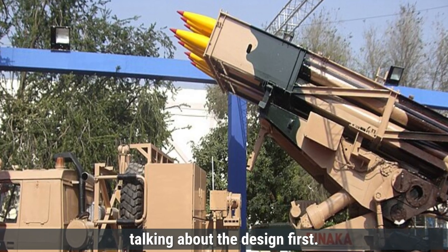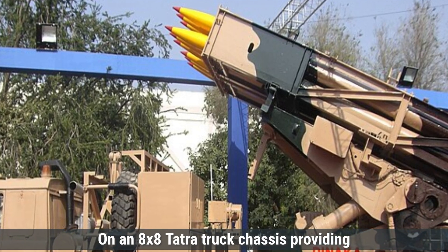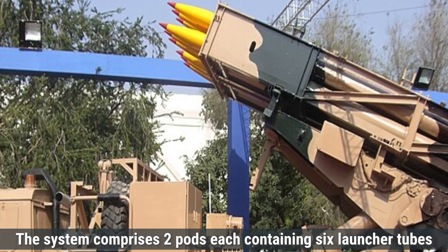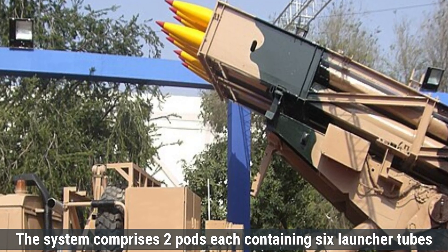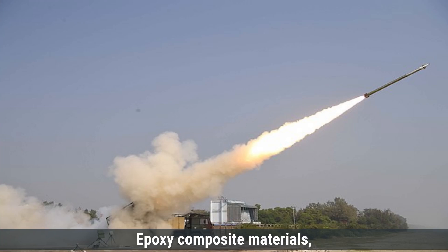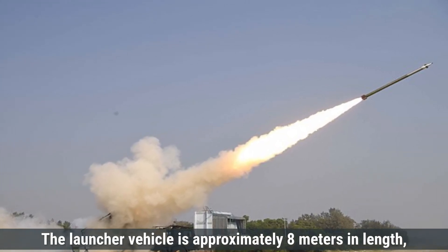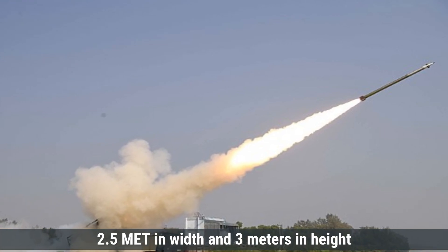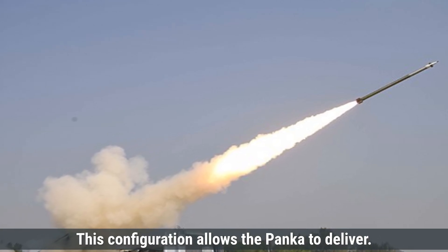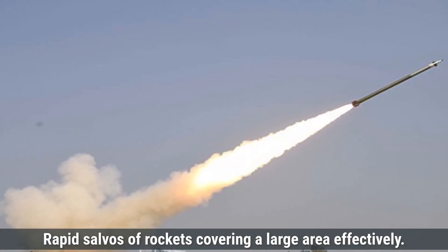Regarding design, the Pinaka features a robust design mounted on an 8x8 Tatra truck chassis, providing high mobility across various terrains. The system comprises two pods, each containing six launcher tubes, totaling 12 barrels. These tubes are made from E-glass epoxy composite materials, ensuring durability and reduced weight. The launcher vehicle is approximately 8 meters in length, 2.5 meters in width, and 3 meters in height, with a weight of around 22 tons. This configuration allows the Pinaka to deliver rapid salvos of rockets, covering a large area effectively.